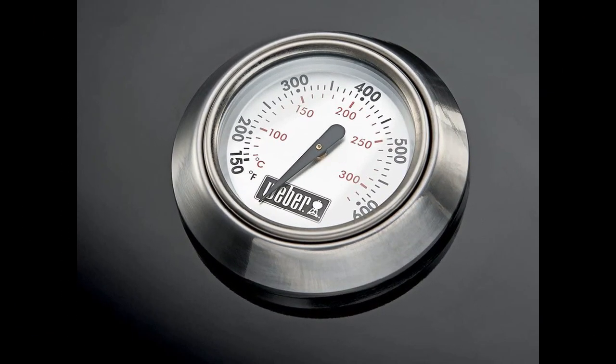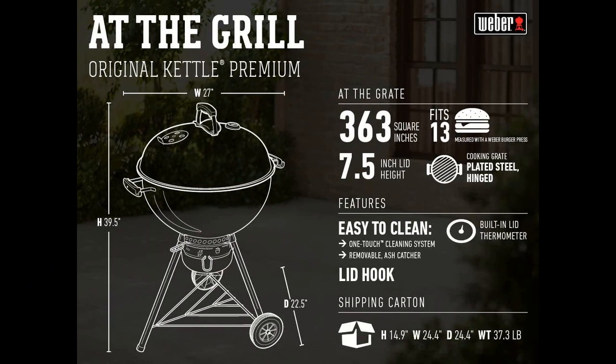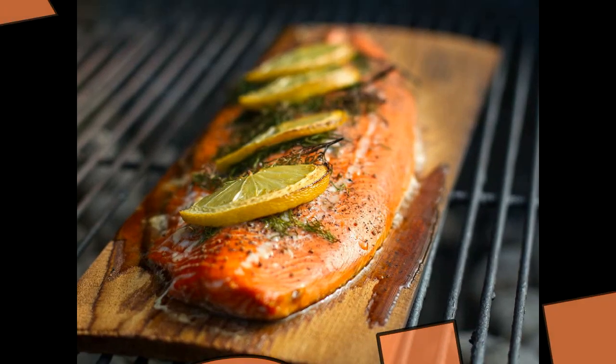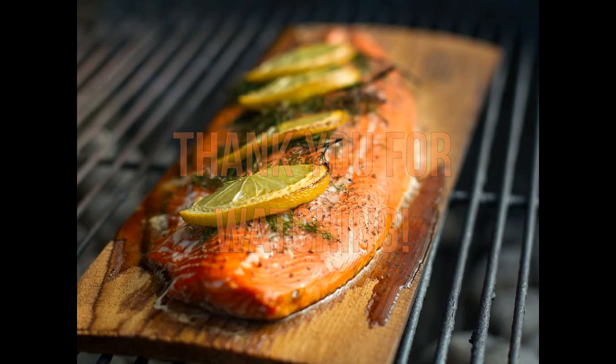Overall, the Weber Original Kettle Premium 22-inch charcoal grill is a great choice for anyone looking for a classic, reliable, and sturdy charcoal grill. Its design has been perfected over the years and Weber's improvements make it even better. While some customers have had minor issues with assembly or delivery, Weber's customer service and warranty are reassuring. Thank you for watching and I hope this video was helpful.